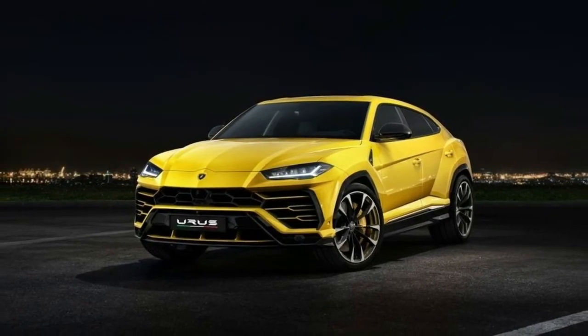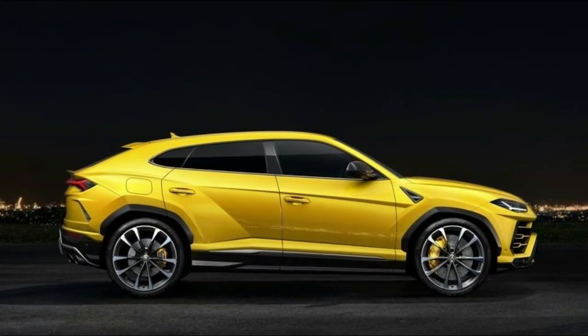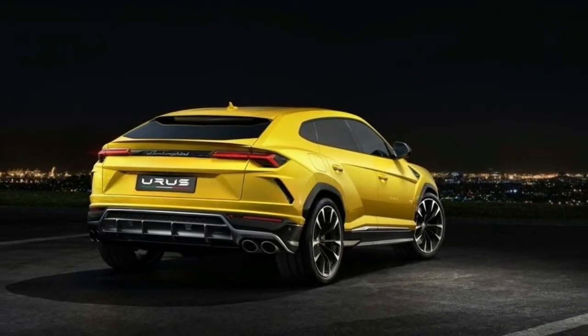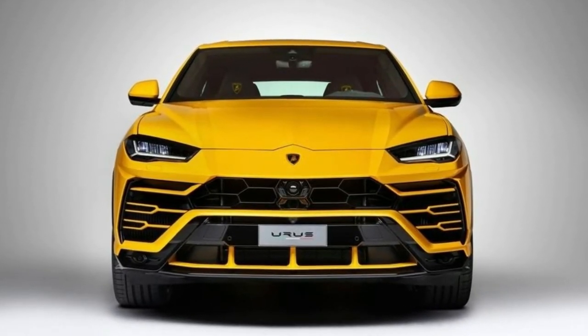In the cabin, the Urus features a center stack design and plenty of angular edges throughout. A similarly styled flat-bottom steering wheel and a red starter button carry over from the sports car range, while the shifter is located just forward of the starter button with the mode selector next to it.